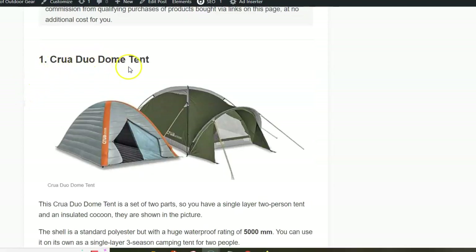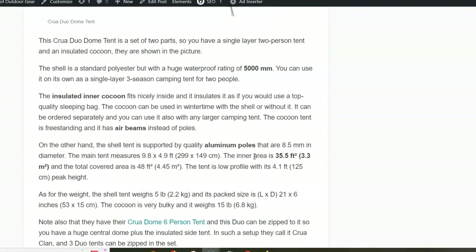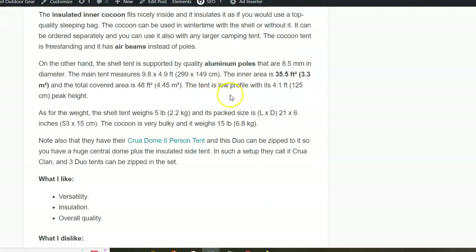The first is the Kuo Duo Dome tent. This is a two-layer tent where the inner tent is insulated and self-supporting because it has air inflatable beams. The shell tent has a 5000 millimeter waterproof rating, so you are fully protected from the elements and from the cold. The shell tent is with aluminum poles. The inner area is 3.3 square meters, which should be good enough for two people.